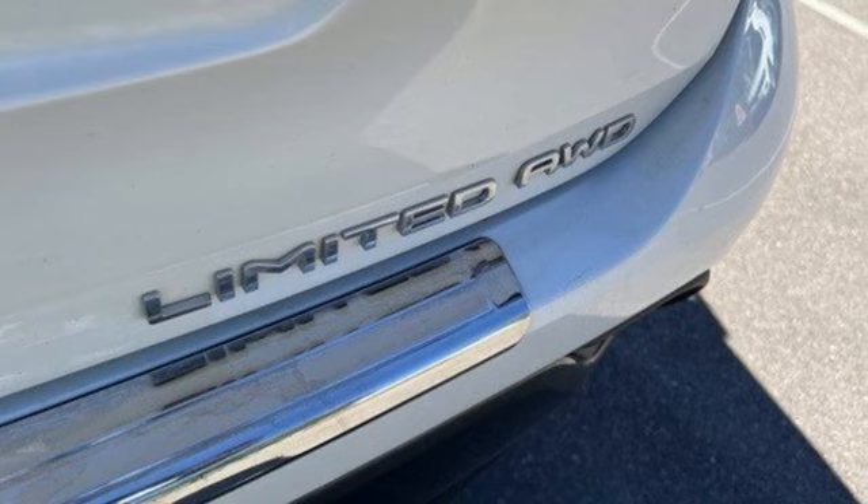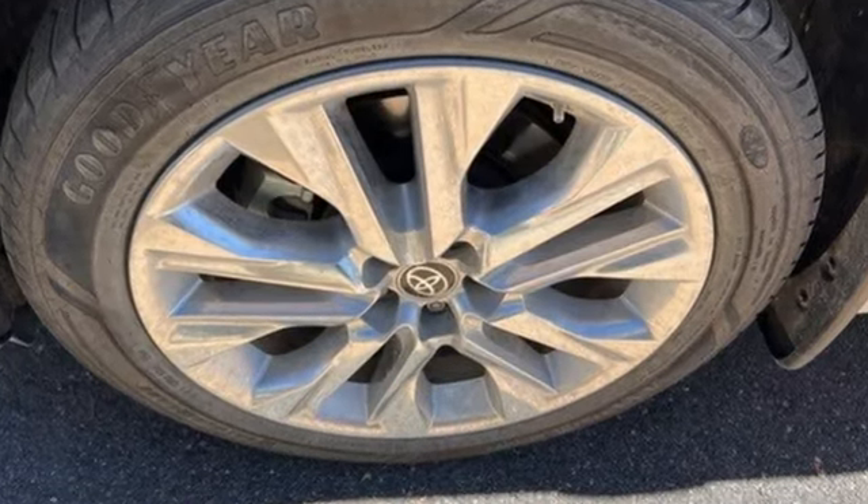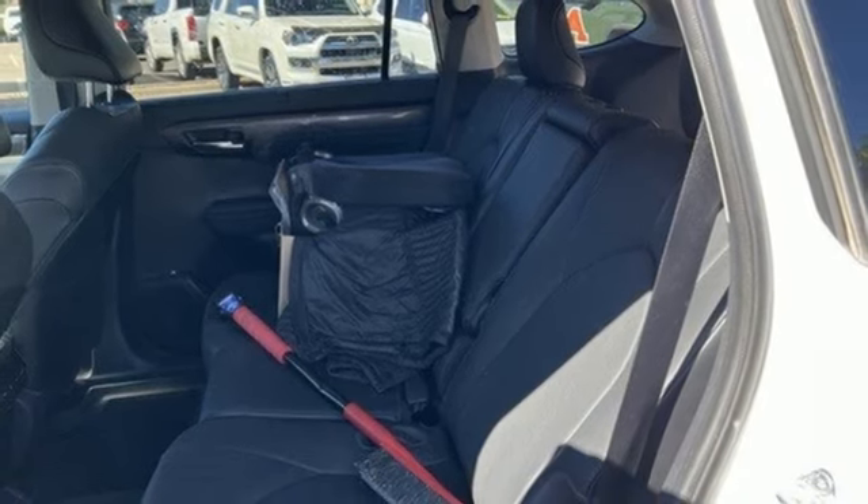Steering assist cruise control, wi-fi hotspot, front heated and ventilated leather bucket seats, integrated navigation system with voice activation, V6 engine.